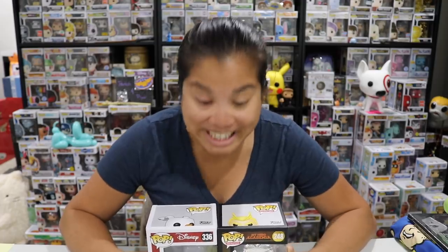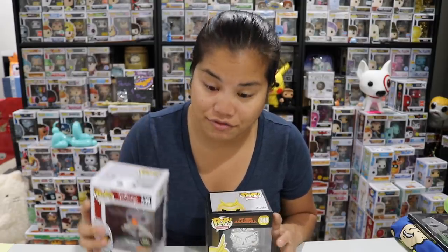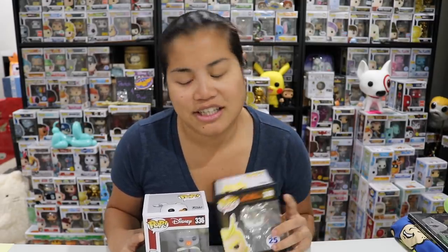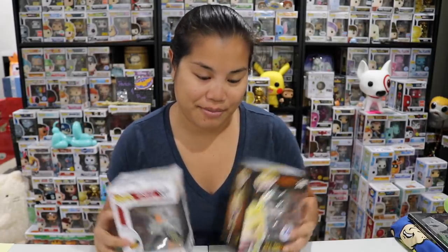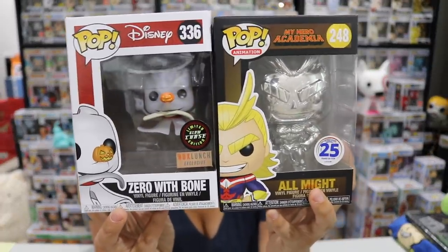Nerdy Noob, you are the next contestant on The Pop Is Right — come on down! Okay, sorry. So we have these two pops. Chase pops don't usually hold too much value anymore. My mind is telling me that this Funimation exclusive is worth less than the Nightmare Before Christmas one, but I also know I think it was pretty hard to find. This is such a gamble — I have a 50% chance of getting this right. I'm going to say the All Might is less and the Zero is more. I'm going with that. I'm sure if you're My Hero Academia fans you'll have a better understanding of the value.